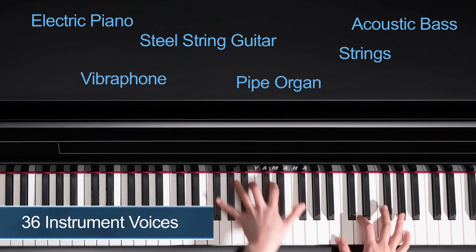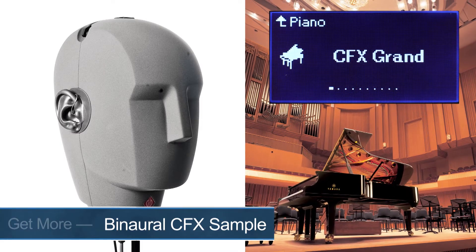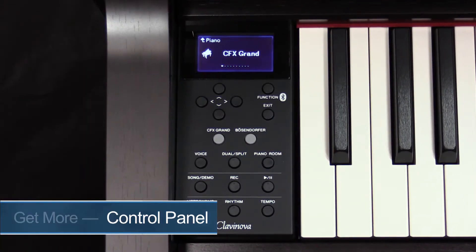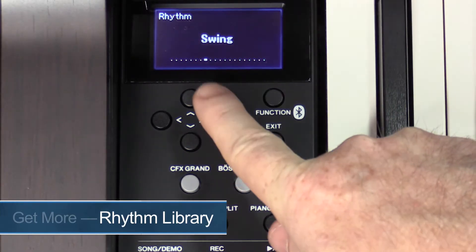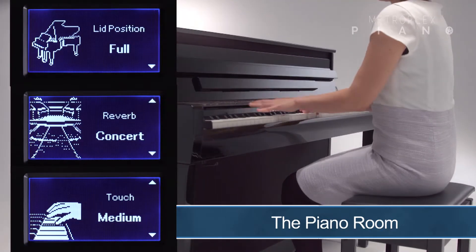The CLP 635 is where the CLP lineup starts to redefine what to expect from a digital piano. It's also Yamaha's step-up commitment to offering you much more for just a little more. Step-up highlights include a larger voice library of 36 voices in all. We introduce a binaural CFX piano sample for use with headphones, plus an easy-to-access control panel with a display, rhythms, digital effects, the piano room, and much more. Let's start the CLP 635 step-up feature tour.